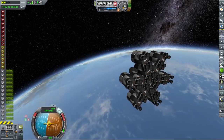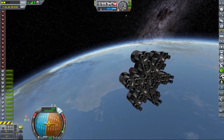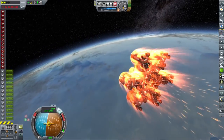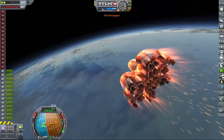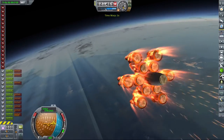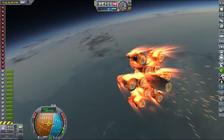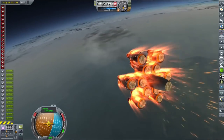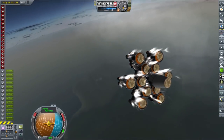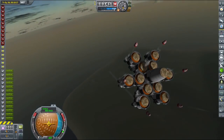Initially everything was going alright — the vessel was responding very well, and we had a lot of reaction wheels so we could control it despite the lack of any control surfaces in the atmosphere. But then I realized that the probe core controlling it was mounted so that it was actually peeking over a heat shield, and that posed a major problem because it was going to be destroyed very rapidly. So I decided to activate the parachutes while we were still on our sub-orbital trajectory, before losing control over the probe.